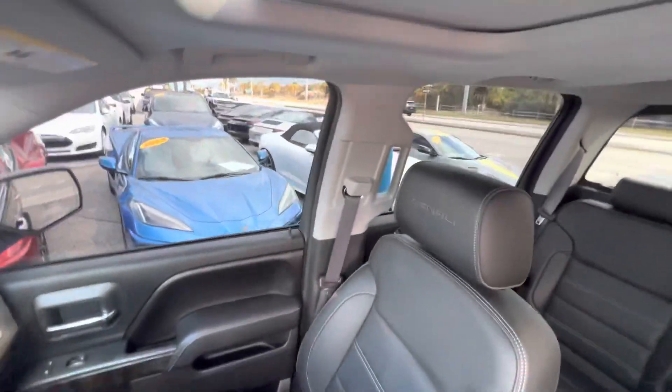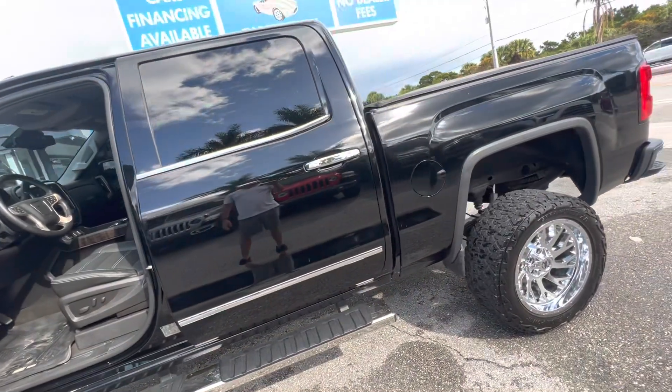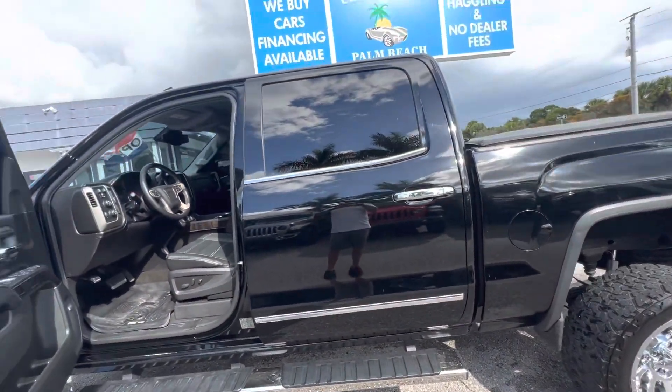The back seats look like new and it's got nice floor mats in the back. Let's close the sunroof — look at the headliner, it's perfect. So if you want to know something about this truck that I didn't cover, please give us a call. We'll be happy to get you the information. Thanks for watching.